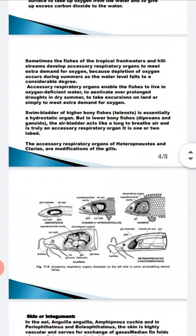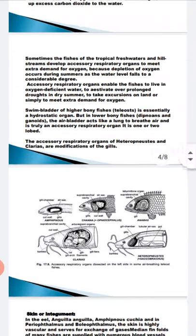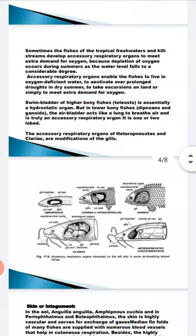Here you can see the diagram showing the different categories of fishes which have accessory breathing organs in order to meet the demand for oxygen in oxygen-deficient water. We will first take the example of Amphipnous, and the second example is Channa.